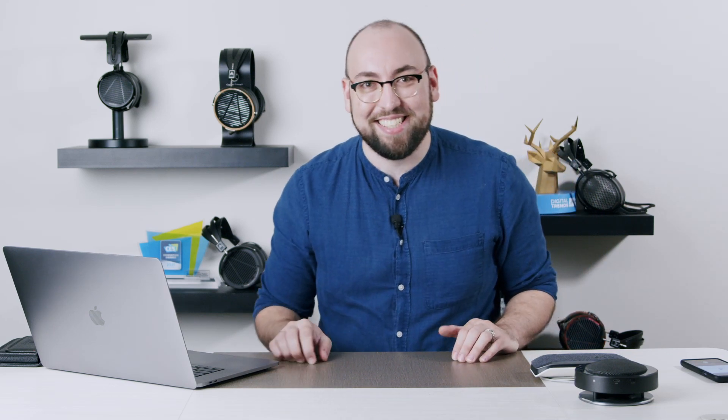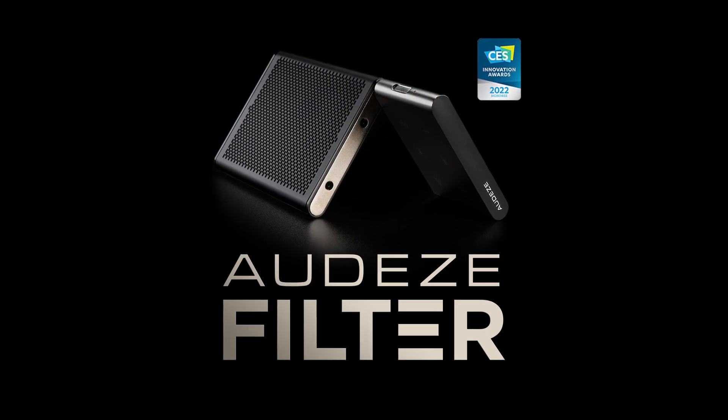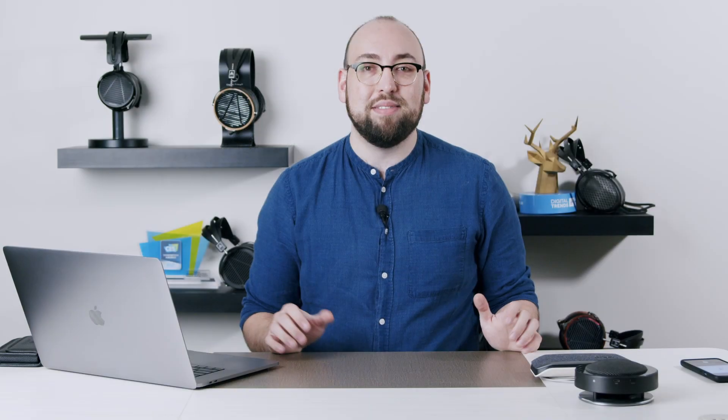Sometimes we work from home, sometimes we're from a hotel, and once in a while we do still have to work from the office. The brand new Odyssey Filter is our very first speakerphone product designed specifically for that hybrid workforce.